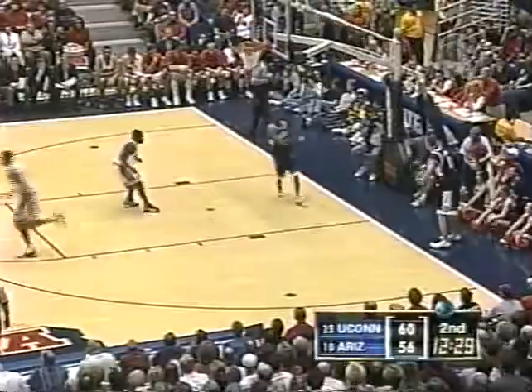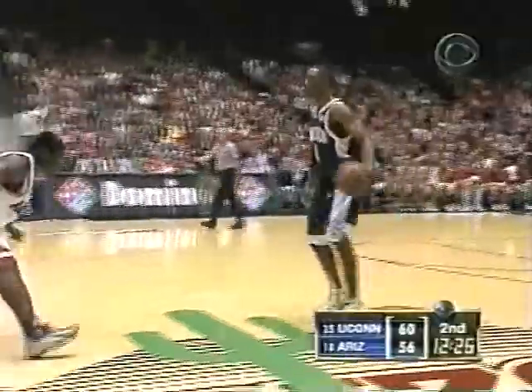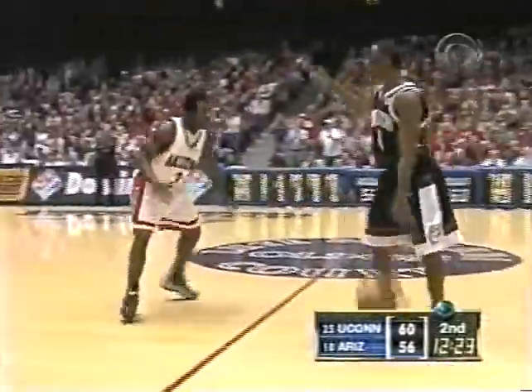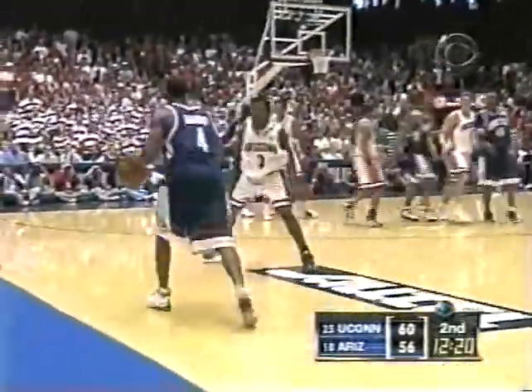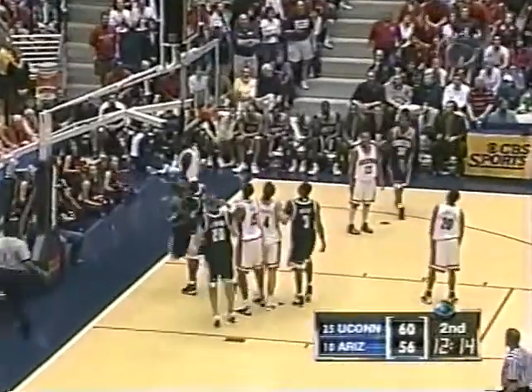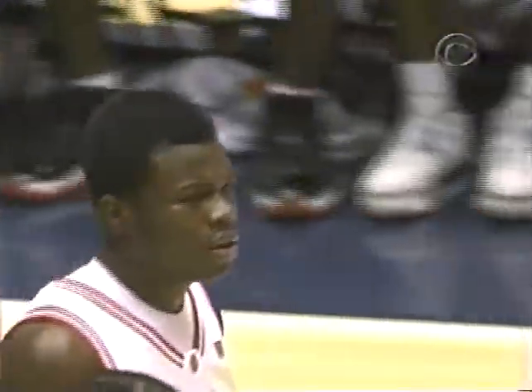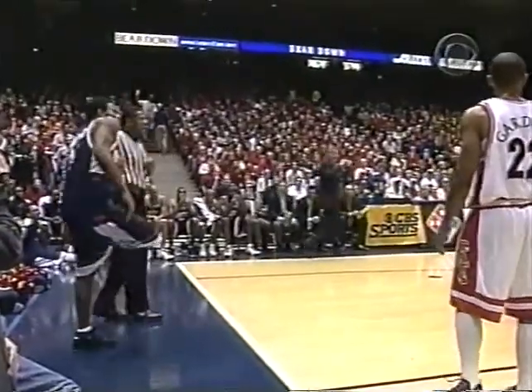Okafor averages 27 minutes a game — real nice job spacing those minutes by Jim Calhoun. Jordan, one freshman, working against Bynum, another. A foul. This is a much more difficult team to defend when those two scoring guards are on the floor for Connecticut. Bynum's second foul. Team fouls: six against Arizona, seven against Connecticut.